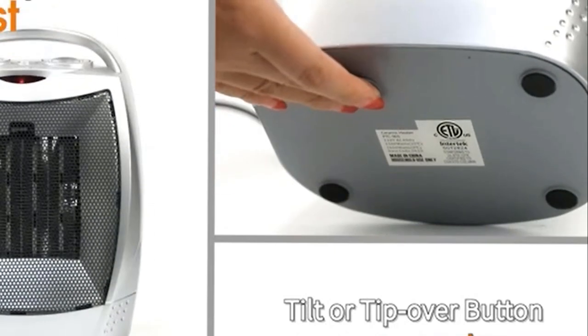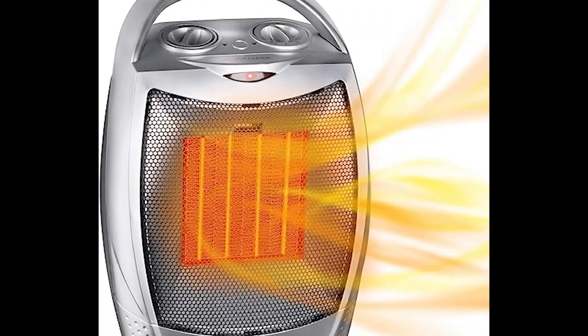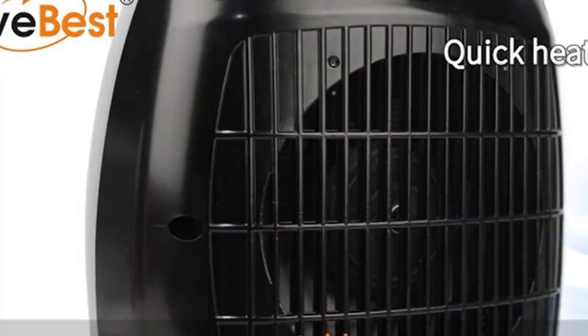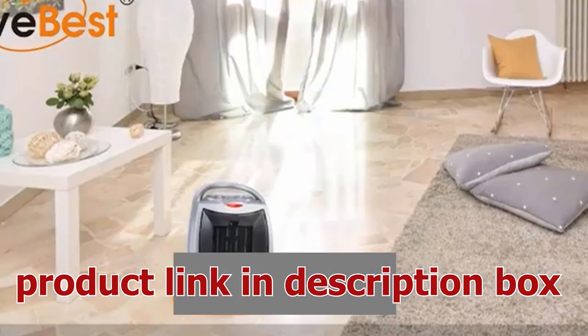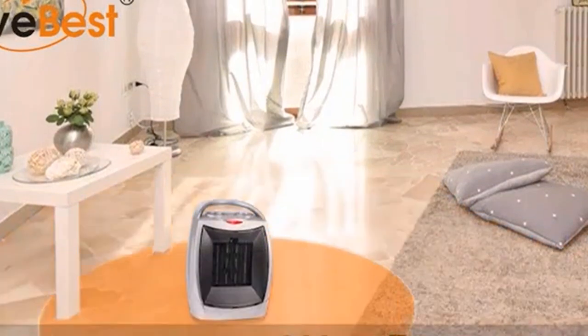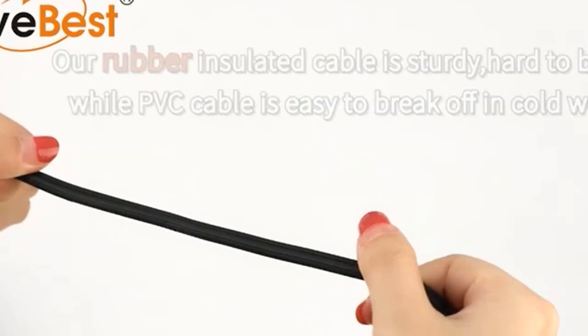You can use it both for winter and summer. Dual heat settings — customize your heating experience with the dual heat settings. Choose the high 1500W setting for a rapid boost of warmth, or the low 750W setting for a more energy efficient, steady heat.